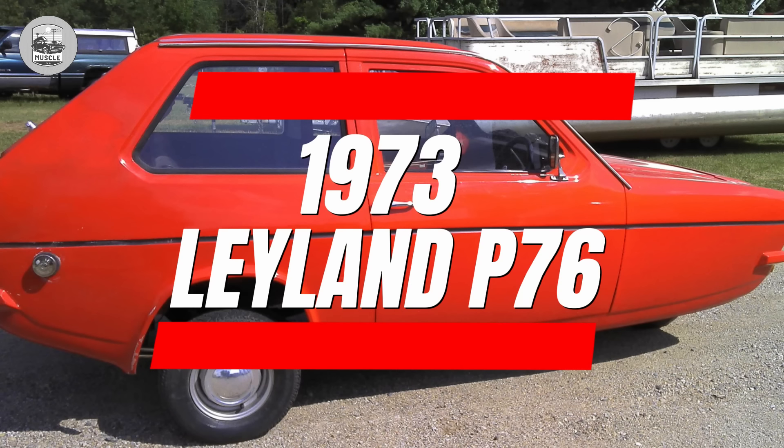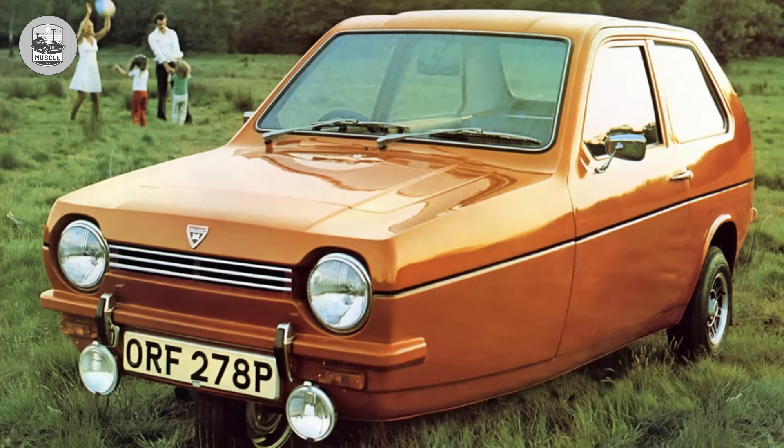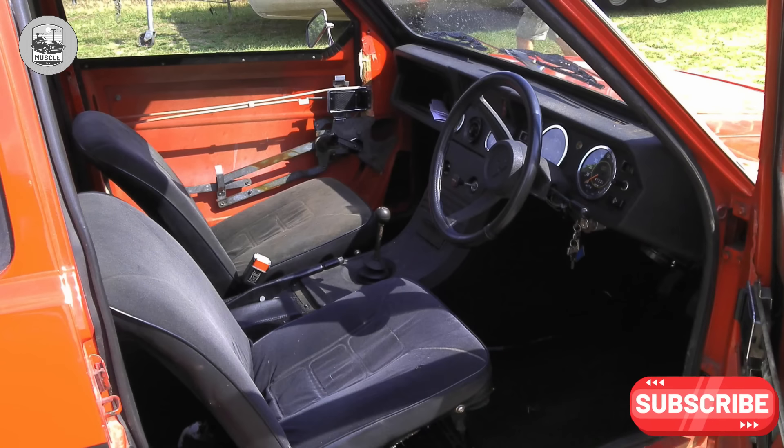1973 Reliant Robin. The Reliant Robin, emblematic of three-wheel cars, often embodies the epitome of automotive despair. Its austere design, with goggle-eyed headlights, fails to conceal its sub-car status, evoking a desperate plea for affection.